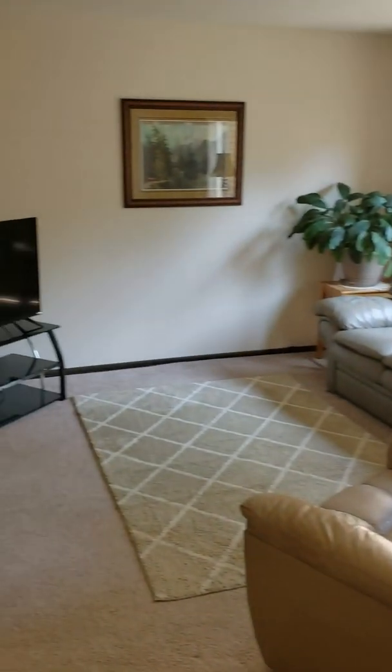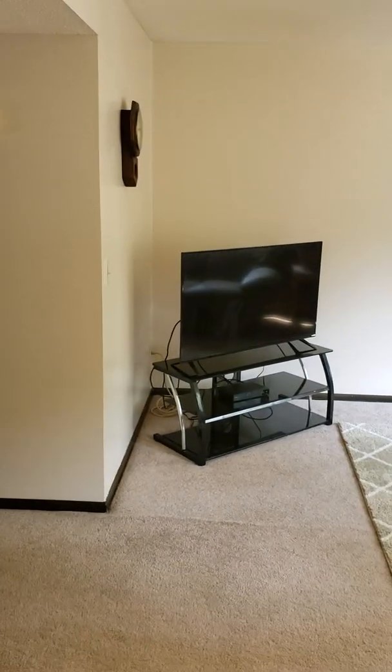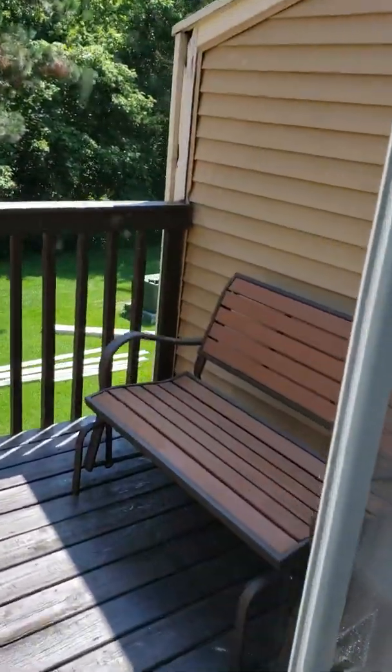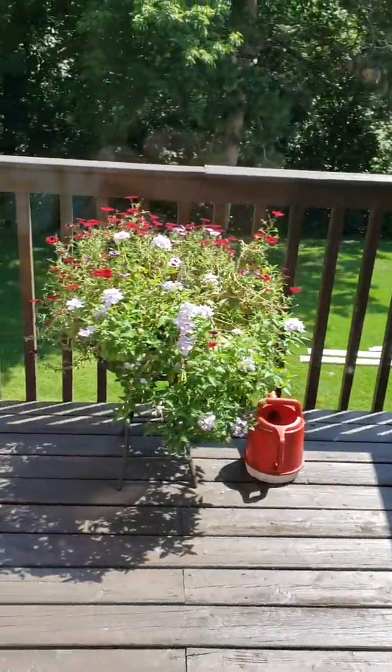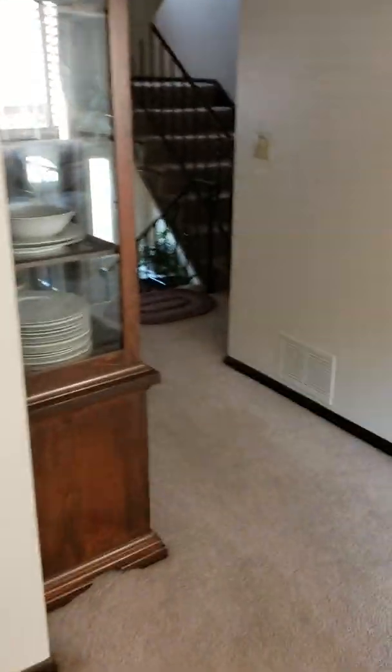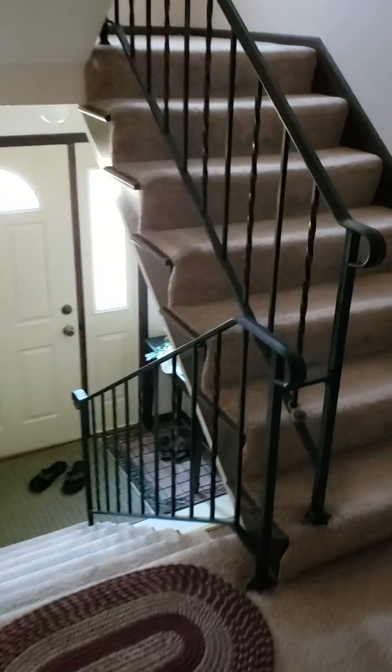Upper living room. Takes some good shape.